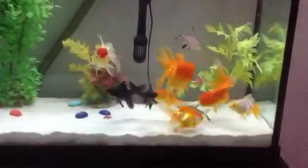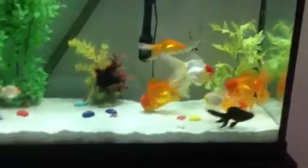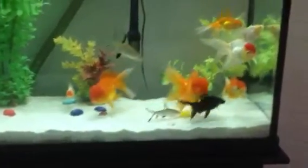Hi, this is Pat again. I'm going to do a video of how the fish are doing today. I haven't done one in a while, so I thought I'd put one on today.